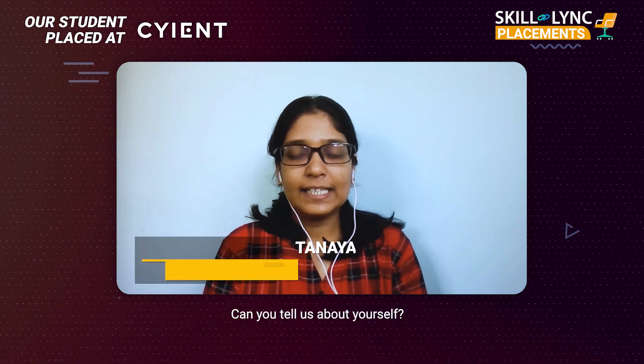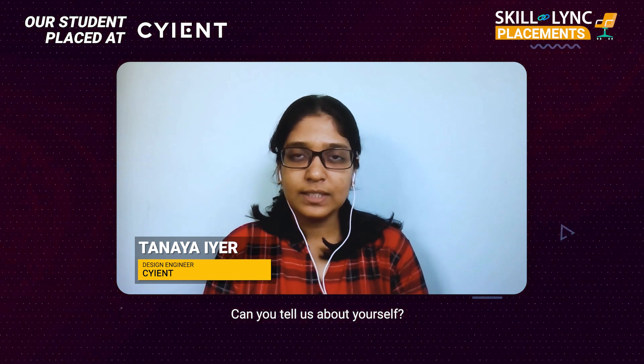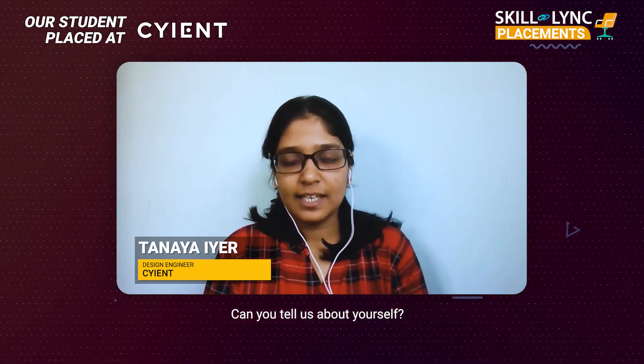My name is Tanaya and I am a mechanical engineer graduate from the year 2021. Right now I am working with SCIENT as a design engineer.